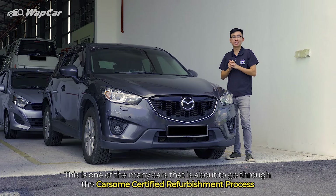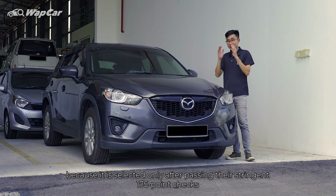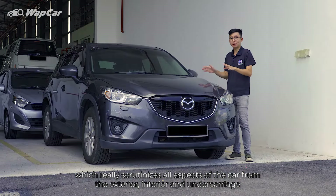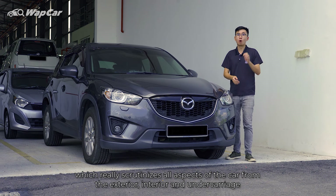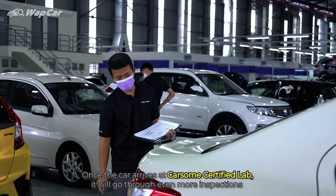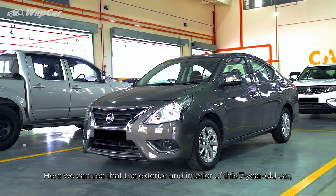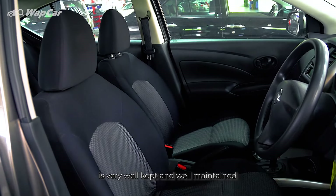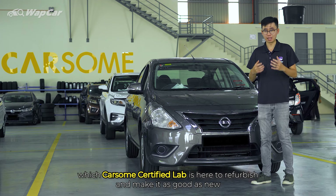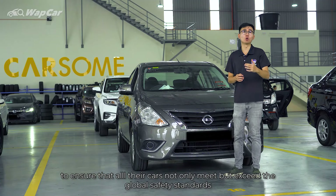This is one of the many cars that's about to go through the CarSum certified refurbishment process and as you can see, it already looks pretty good. Only some minor scratches around the bumper, because it is selected only after passing the stringent 175-point checks which really scrutinises all aspects of the car from the exterior, interior and undercarriage. Only the best cars get selected and qualified to become a CarSum certified car. Once a car arrives at CarSum certified lab, it will go through even more inspections such as checks on its mechanical and structural components.